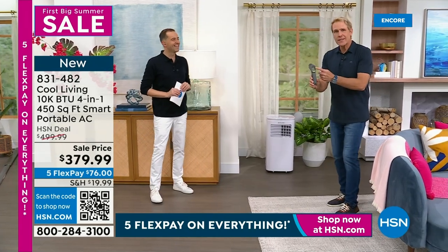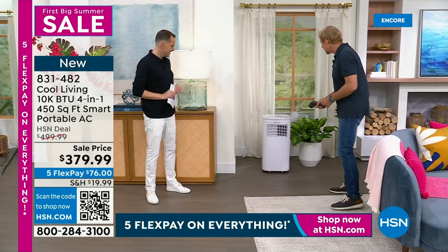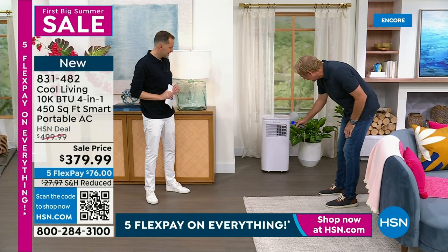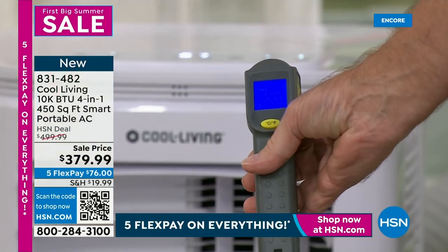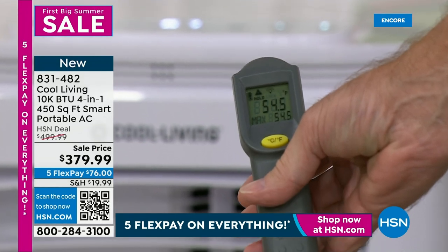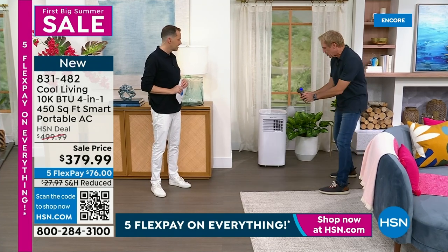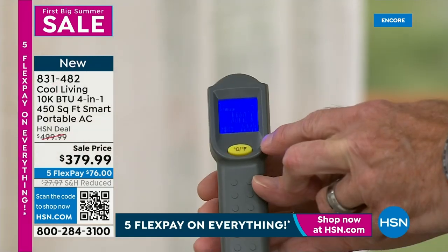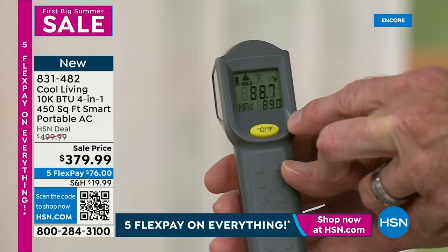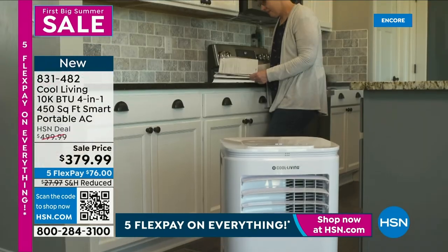The proof is in the pudding. This is a laser thermometer — it takes the temperature of whatever you point it at. If I point this at the air coming out of this unit, changing it from Celsius to Fahrenheit, I can see 54.5 degrees. Can you guys see that at home? That's the temperature of the air coming out of here at 54 degrees. Now I'm going to take the temperature of the air leaving by pointing at the exhaust hose — 88 degrees Fahrenheit. So the air leaving the studio is 88 degrees and the air coming in is 54 degrees — and that's exactly what you can expect when you get yours today.